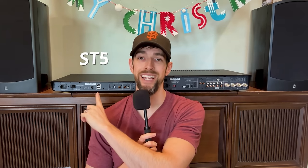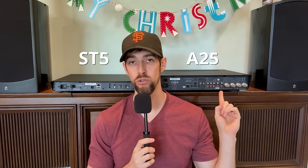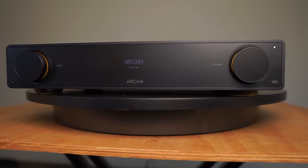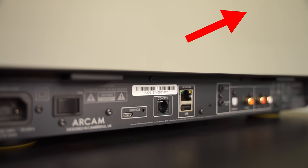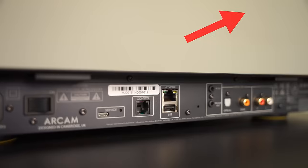For this example, I have the new ST5 streamer and an A25 integrated amplifier from the UK company R-Cam. I received these in partnership with acoustics.com, and you can check out the unboxings of these devices in the corner here, or via links in the description below. Be on the lookout on the acoustics YouTube channel for a full review of the combination of these two coming soon.